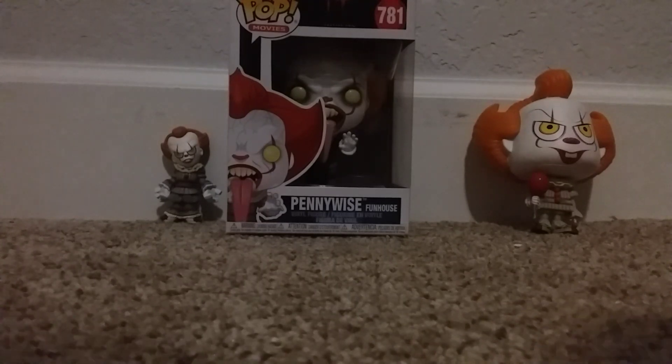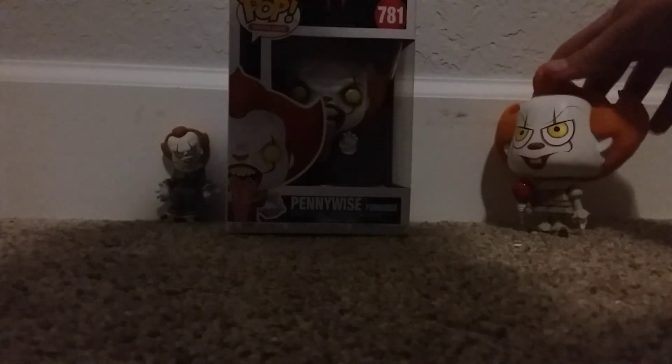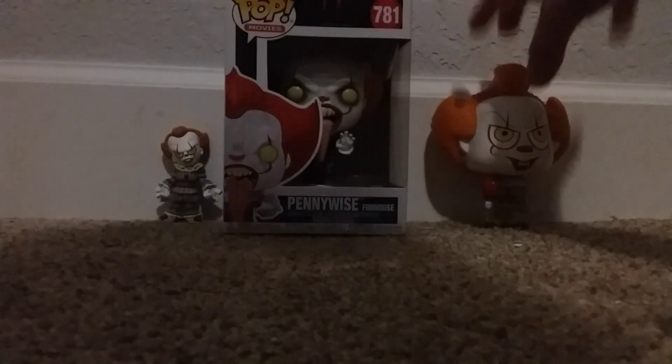I do like what they're doing with the eyes this year for the Chapter 2 figures, and they're doing really good with the Pops this year for Chapter 2. I really like this — I do think if you're a Pennywise fan, he is definitely a must-have. This one from 2017 — this newer one is a hundred times better than that one.